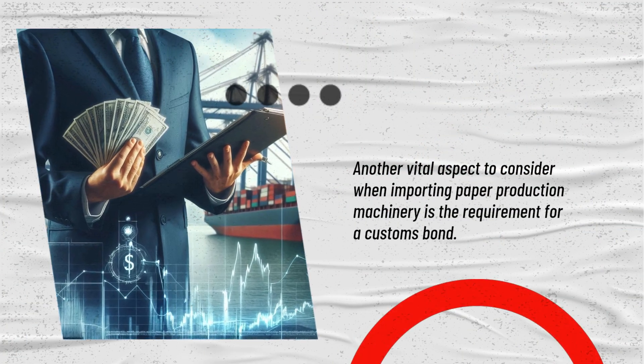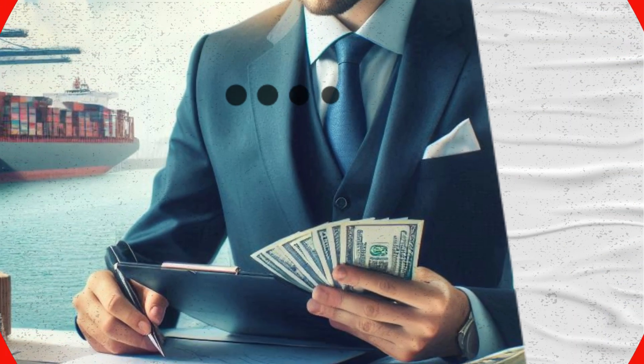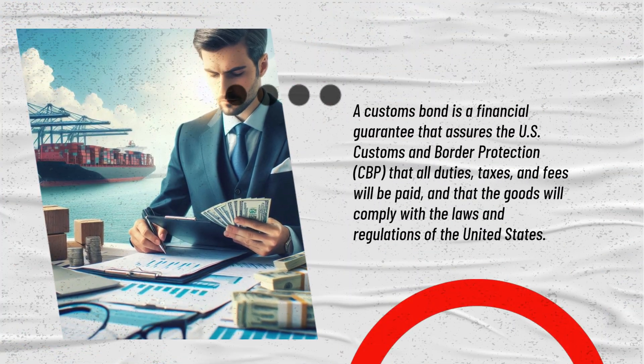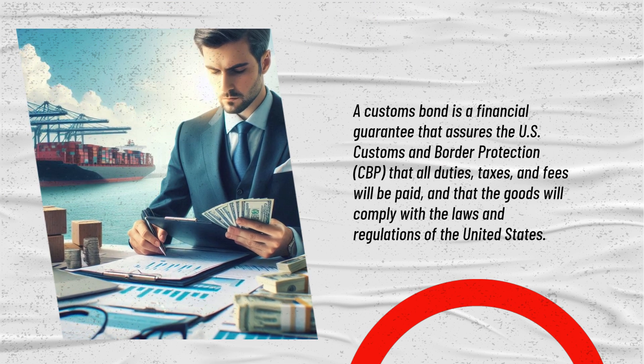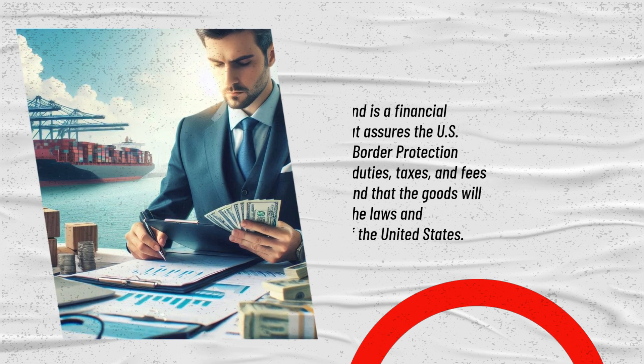Another vital aspect to consider when importing paper production machinery is the requirement for a customs bond. A customs bond is a financial guarantee that assures US Customs and Border Protection — CBP — that all duties, taxes, and fees will be paid, and that the goods will comply with the laws and regulations of the United States.